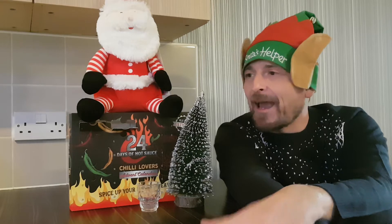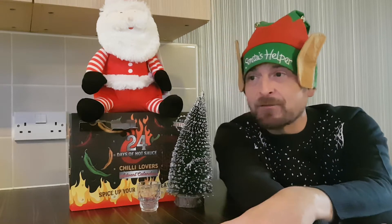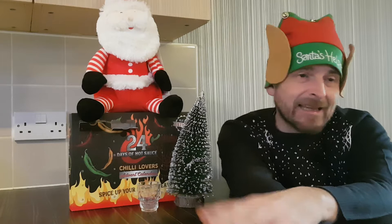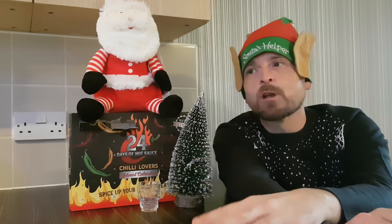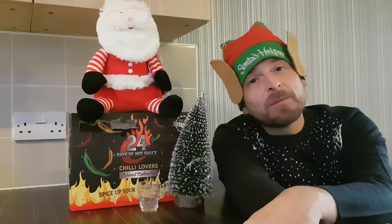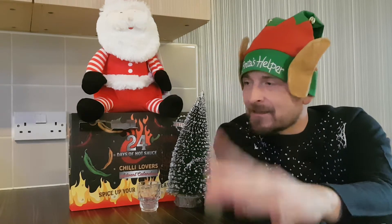We'll also have extra videos uploading every day — extra videos from me and John doing Christmas-related treats, drinks, snacks, games, all sorts of stuff to come for the whole of December. It's going to be such a busy month for me and John and whoever else I can get involved. Maybe a few people you've never seen before. Who knows? You never can tell.